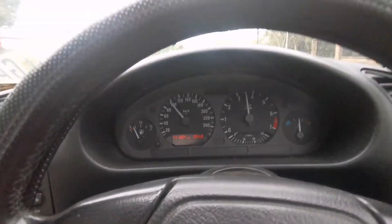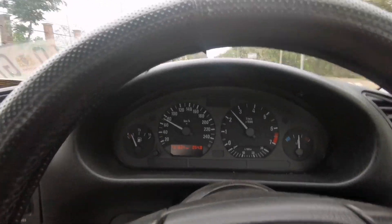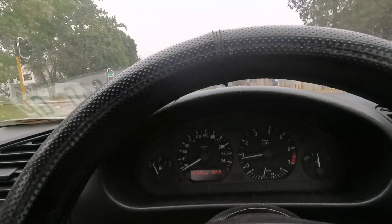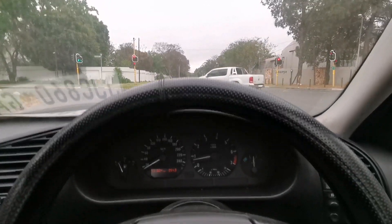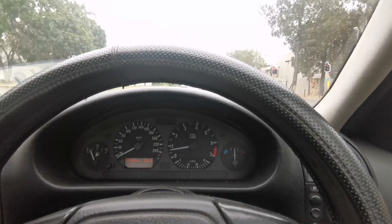This car still runs so, so well. We have another robot here. Hopefully this Mercedes-Benz doesn't come on my left, otherwise I'll need to smoke him again. We're going to do another 0 to 100 pull — we're in sport mode. Robot is red.